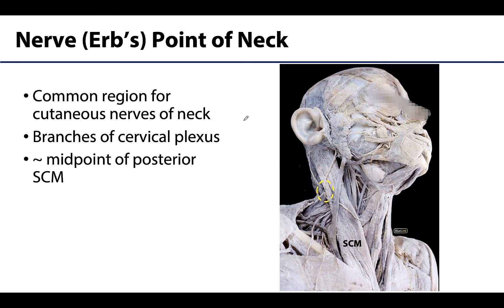You will often hear this nerve point of the neck referred to as Erb's point. In anatomy terminology we've really been moving away from using eponyms or naming areas after people, but clinically this practice often persists, so you will often hear nerve point of the neck or Erb's point of the neck.